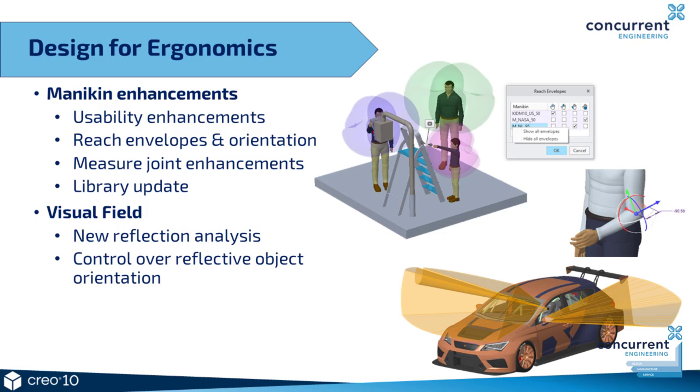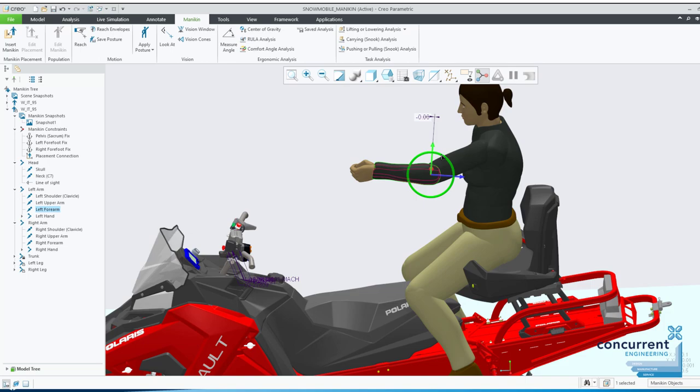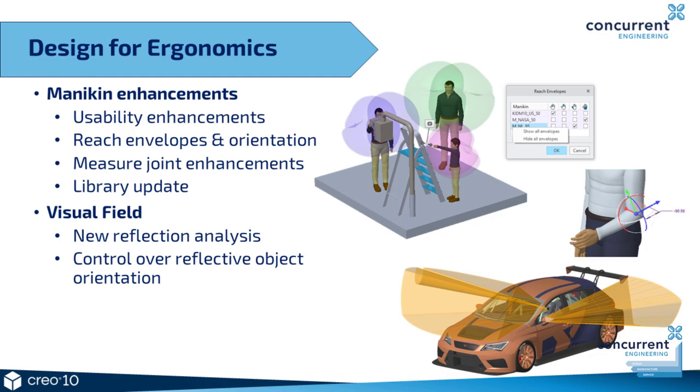In Creo 9, the ergonomics capabilities were improved with more detailed manipulation of mannequins and some enhancements in safety analysis tools. This continues in Creo 10, focusing a lot on usability improvements. For example, with the 3D dragger used to manipulate the mannequin, you can set specific dimensional values for movement, not just drag body parts around freehand. There are also improvements in how you measure distances on mannequins — i.e. the distance between specific points on limbs — which is extremely useful for working with any design intended for manual operation.